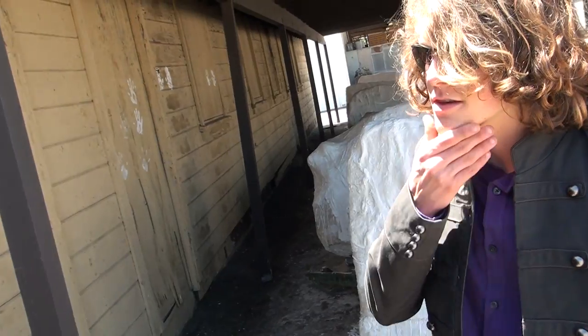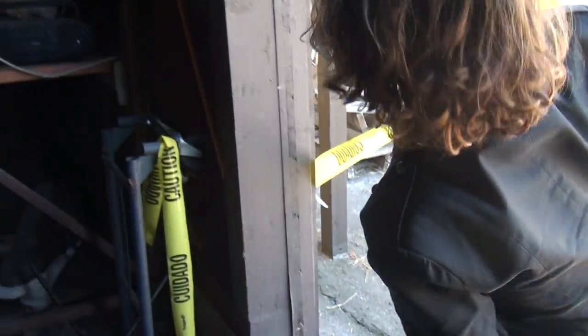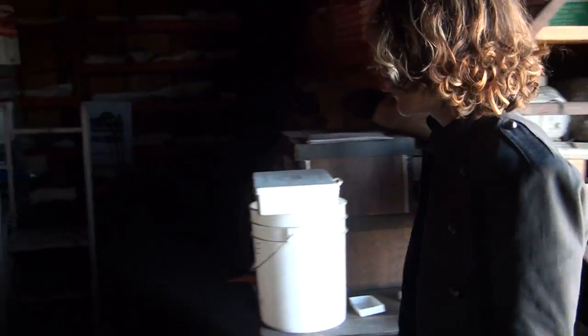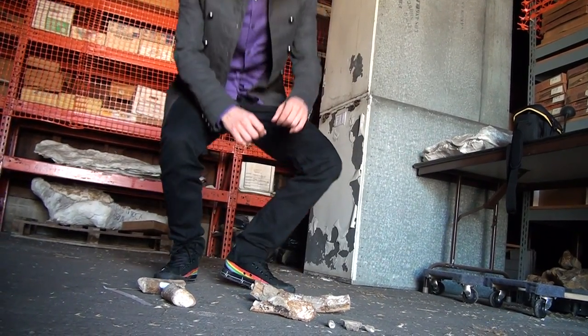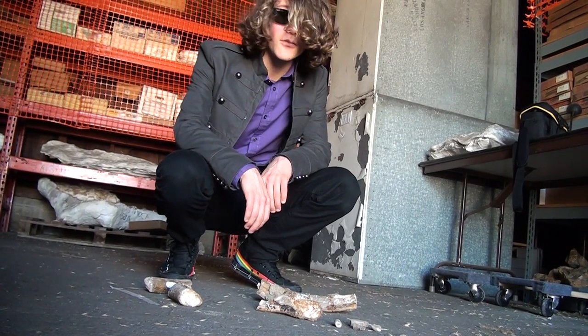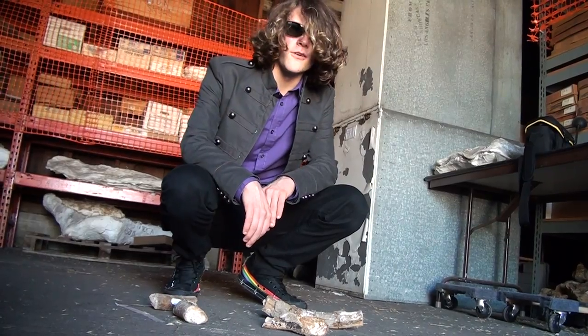Hmm, so what do we have here? Kind of hard to tell — way too much damage to the bottom. At least what's left of the body. The brown and gray silt says we're dealing with the Puente Formation. Definitely Miocene. That's all I got so far.